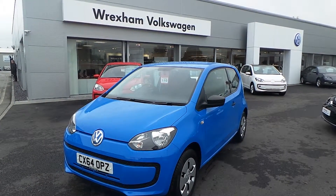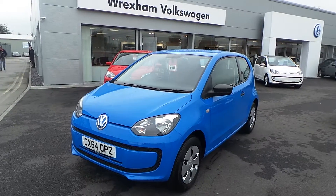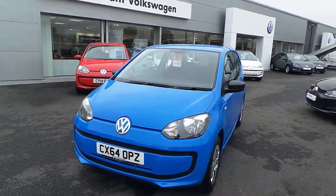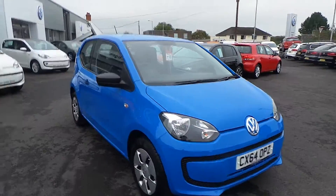Hi, I'm Phil Sadler. Thank you for taking time and watching this video of this Move Up, 3-door, 1-litre, 60 brake horsepower that we have on sale here at Wrexham Volkswagen. Finished in the main blue Blessing paint, it looks absolutely stunning.